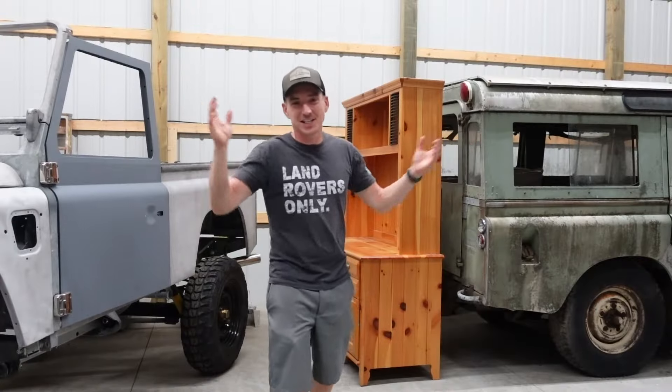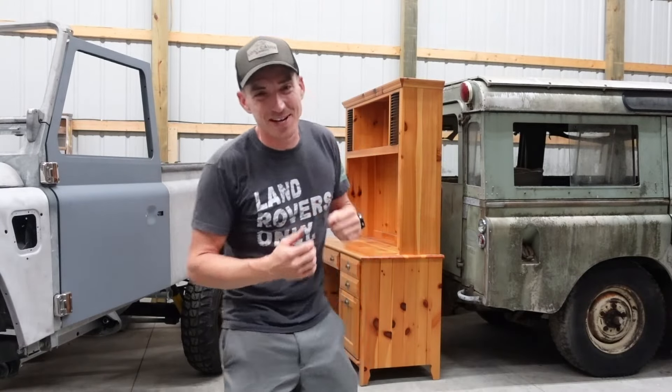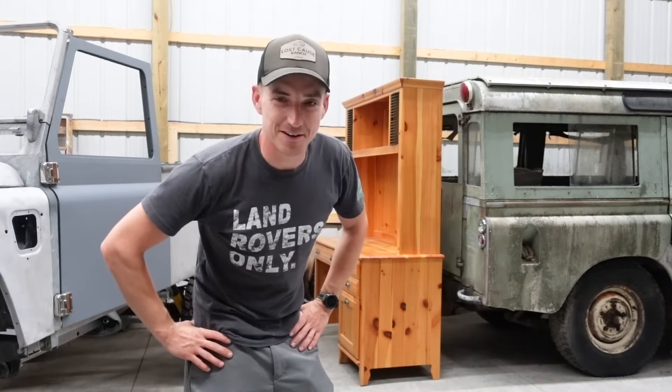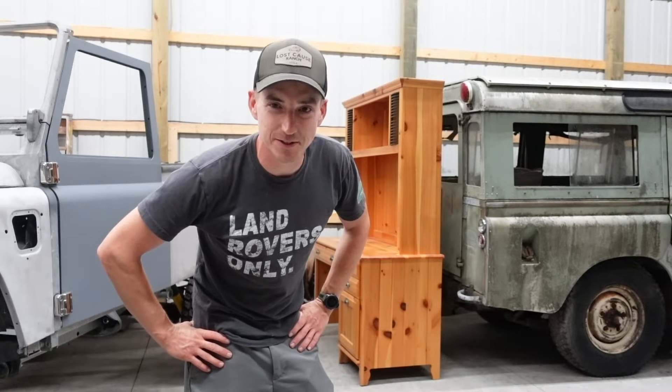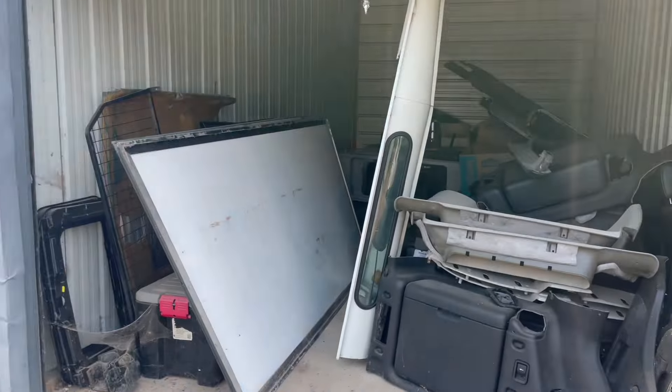Welcome back to Losco's Ranch. Today is moving day — that's right, we are finally going to make the new shop something better than an over-glorified storage unit. Let's not waste any time and get going.